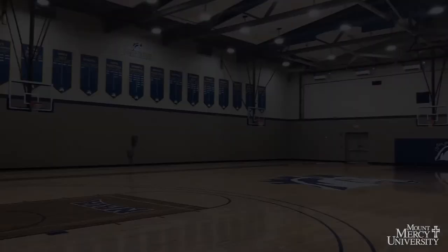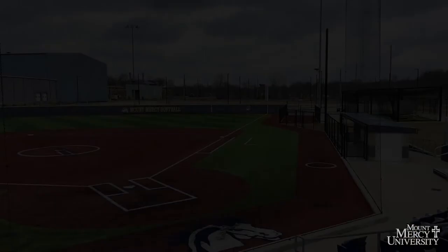Harnesses is our indoor gymnasium. All MMU students get into all sporting events for free. In 2017, we renovated the new floor and turned the old floor into tables as a way to be more sustainable.